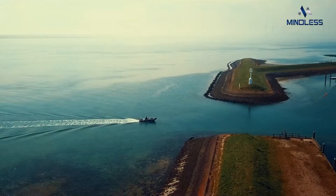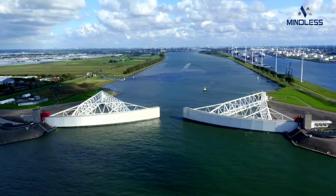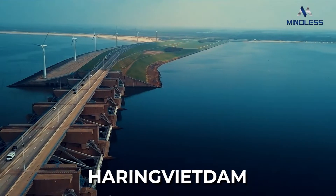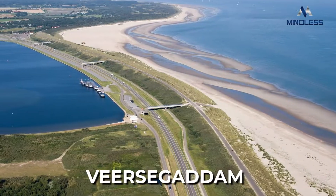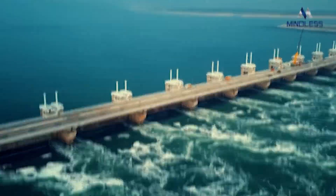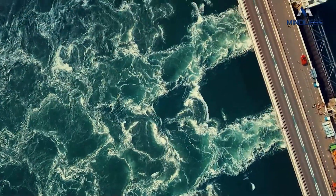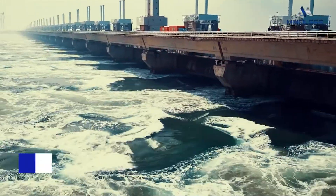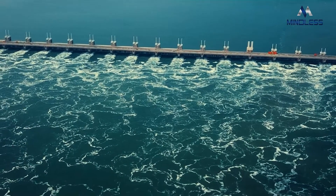The Delta Works are a series of dams, sluices, dikes, locks, and storm surge barriers along with four inlets — the Haringvliet Dam, Brouwersdam, Oosterscheldekering, and Veerse Gatdam — that took almost 50 years to build but eventually put an end to the constant flooding in the country. Not only was the nation able to prevent the flooding, they were also able to reclaim as much as 20% more land mass, on which they have been able to make the most of.